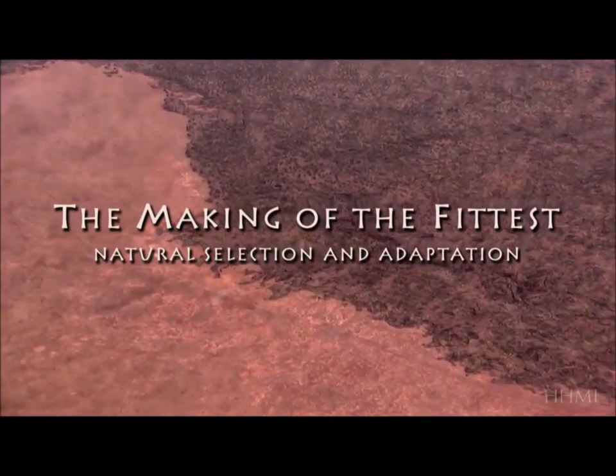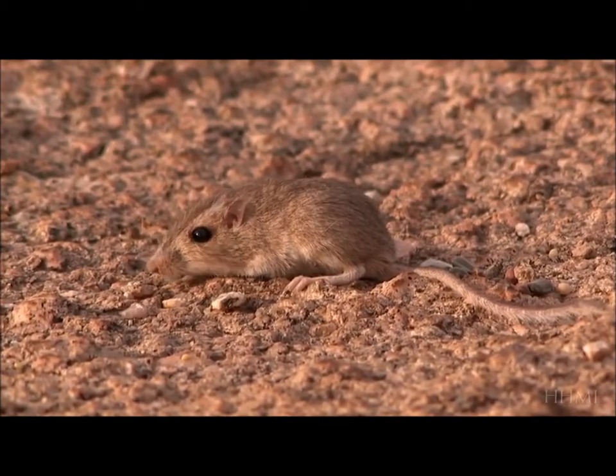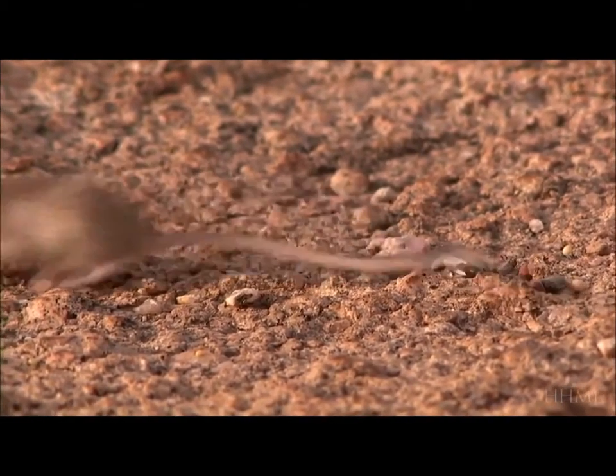On the desert sands, the rock pocket mouse blends in perfectly, its light-colored fur concealing it from predators.